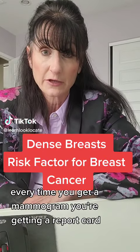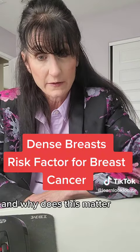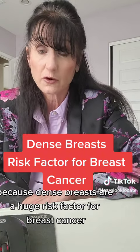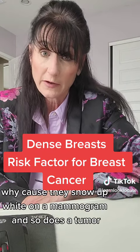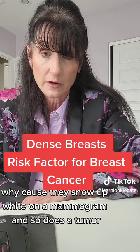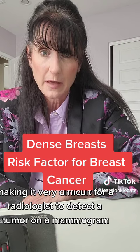Every time you get a mammogram, you're getting a report card — a density score. Why does this matter? Because dense breasts are a huge risk factor for breast cancer. They show up white on a mammogram, and so does a tumor, making it very difficult for a radiologist to detect a tumor on a mammogram.